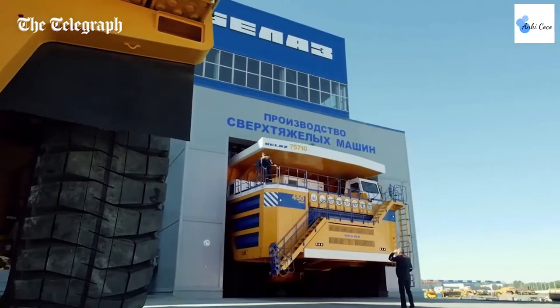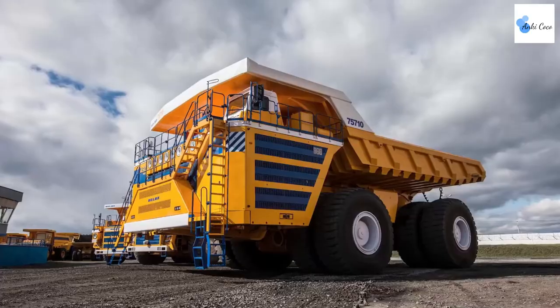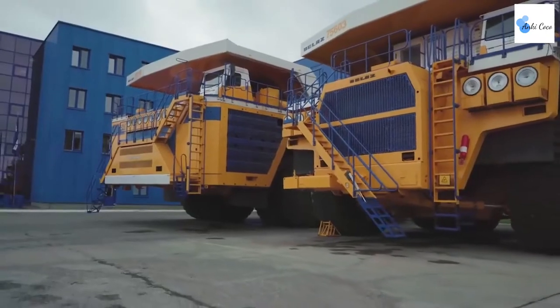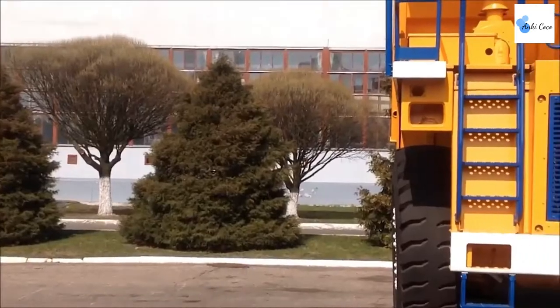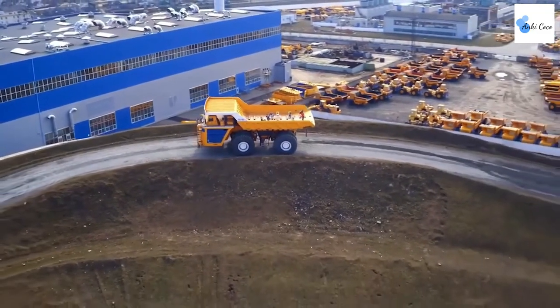If you've ever wondered what the biggest dump truck in the world looks like, you can put your mind to rest. The BELAZ 75710 has held that title since its release in 2013. You might typically think of America when it comes to giant machines, but this beastly truck comes straight from Belarus.